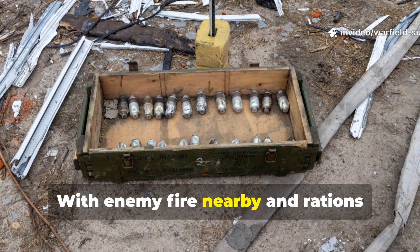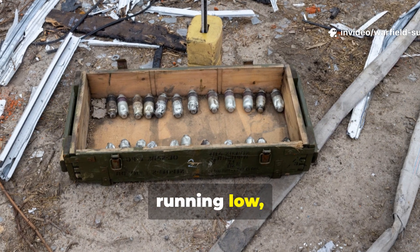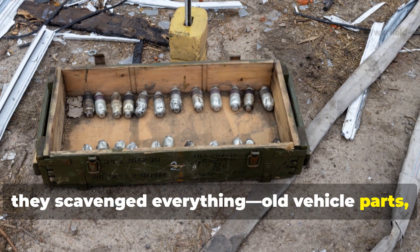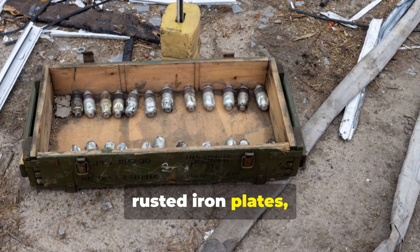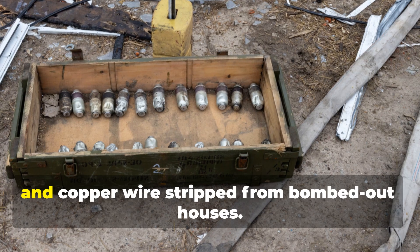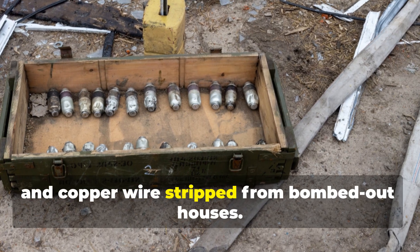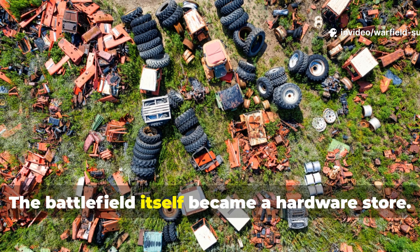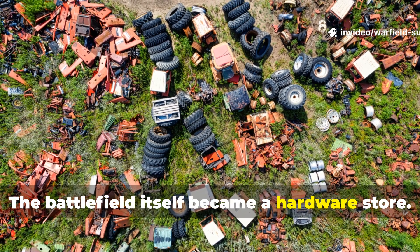With enemy fire nearby and rations running low, they scavenged everything — old vehicle parts, rusted iron plates, broken fans, and copper wire stripped from bombed-out houses. The battlefield itself became a hardware store.